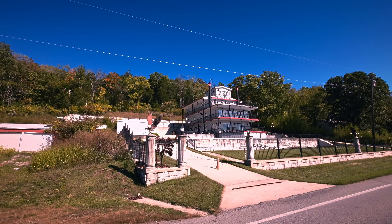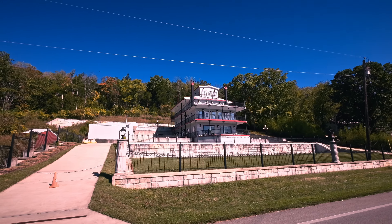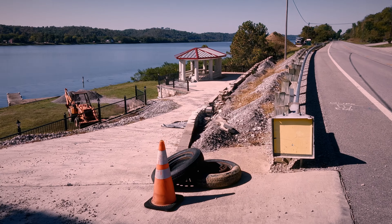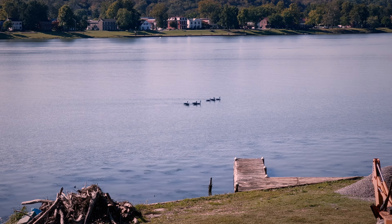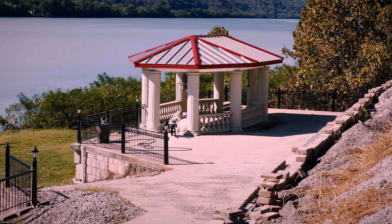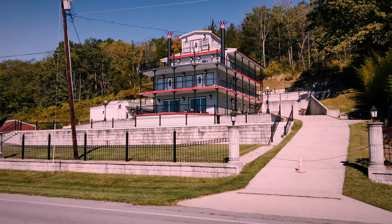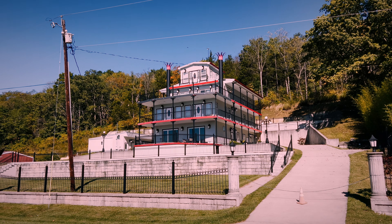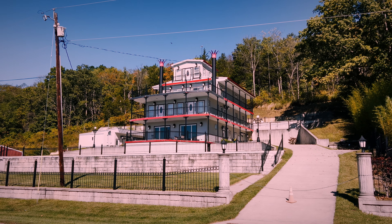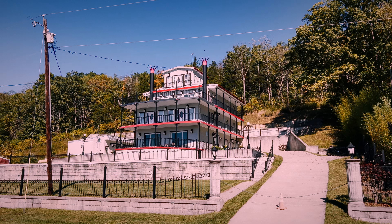This is a heck of a house, isn't it, folks? It's really pretty cool. I don't get a sense anybody's there. Canada geese out in the river. Nice little gazebo down here on the river. And the steamboat house - I mean, is that cool or is that not cool? Four stories and a buzzard up there. At least four - might have a basement too. What a great place. It's really cool.